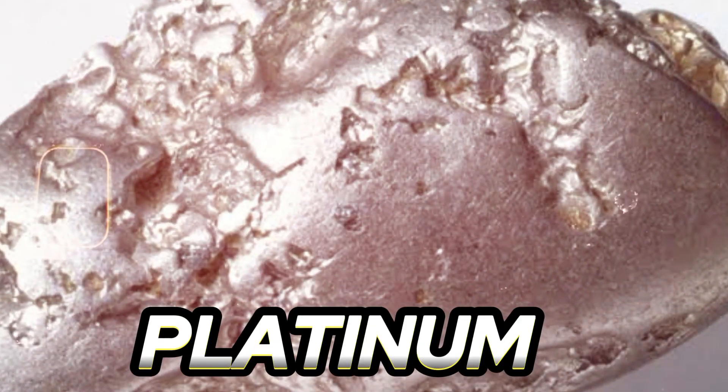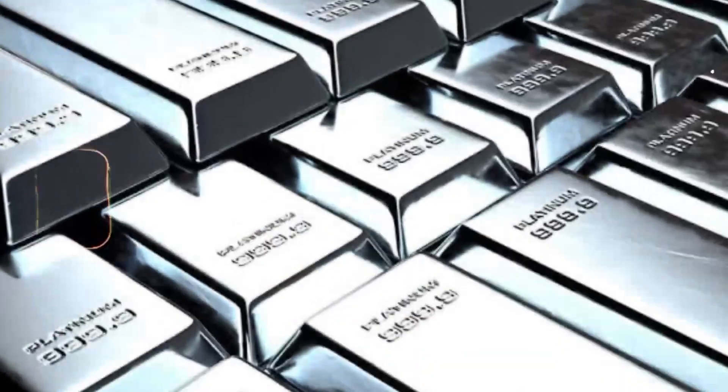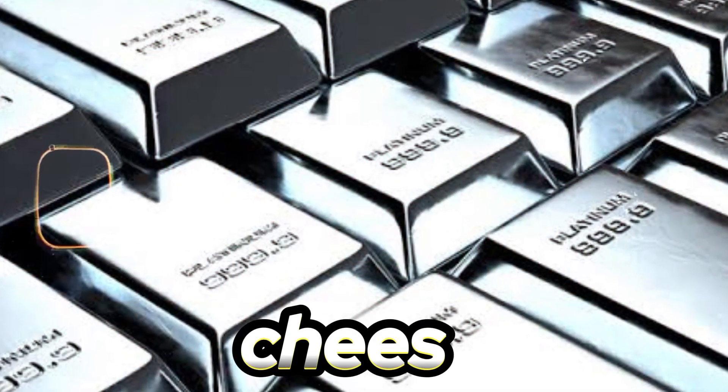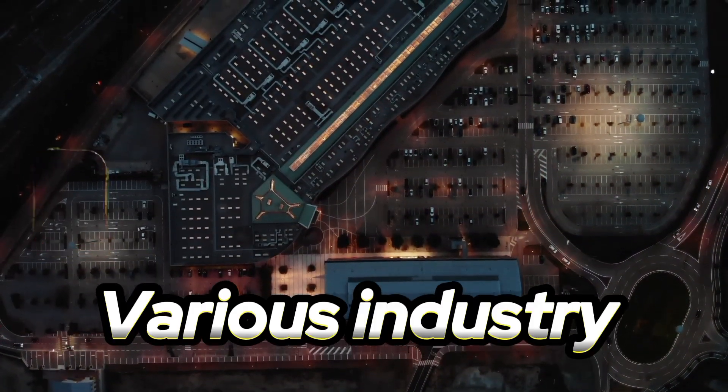Number two: Platinum is a dense, malleable, and ductile metal with a silvery white color. It is highly valued for its use in jewellery, catalytic converters, and various industrial applications.